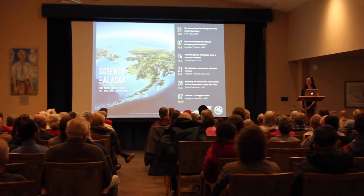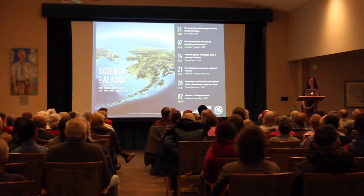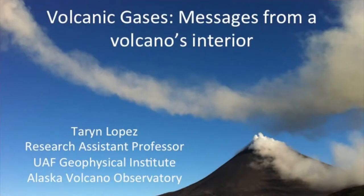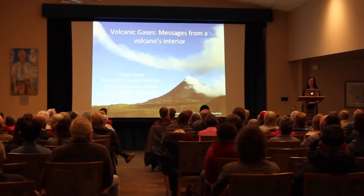Thank you David and Sue, and thank you all for spending your Valentine's evening with me to learn about volcanic gases. I'm going to talk about volcanic gases this evening and how we use them to monitor volcanoes and forecast eruptions.